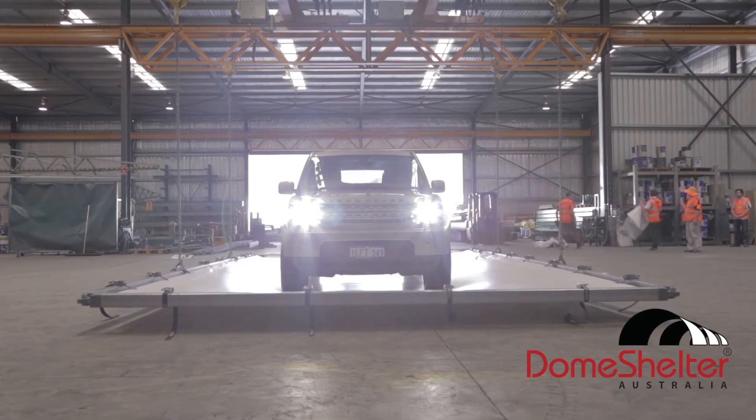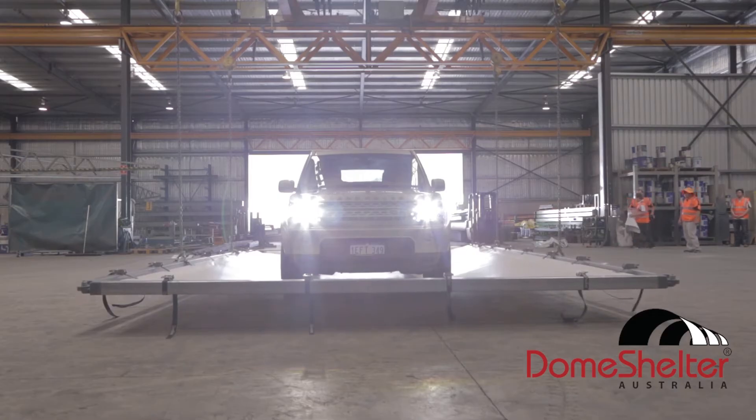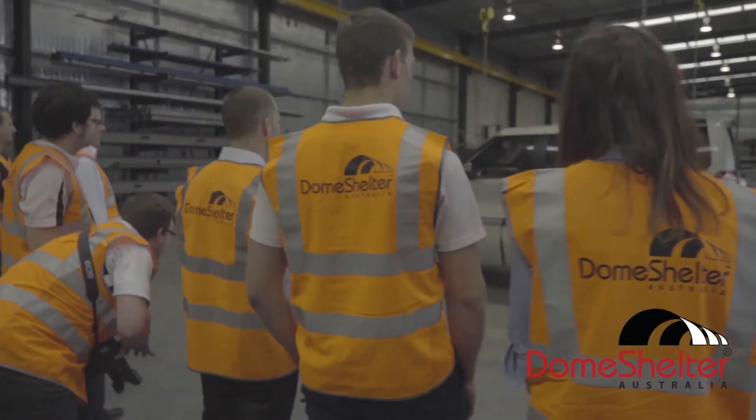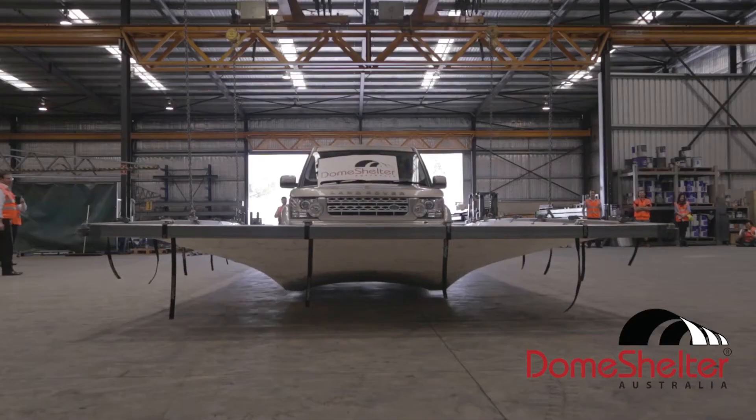You may have seen the durability video showing you how strong the material is, having to lift the 2.5-tonne Land Rover. Let me introduce you to another benefit of why companies around the world choose the iconic dome shelter solution.